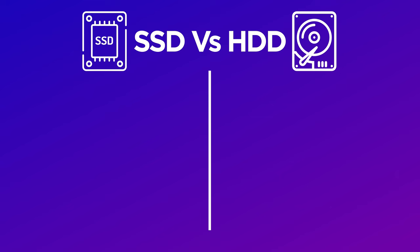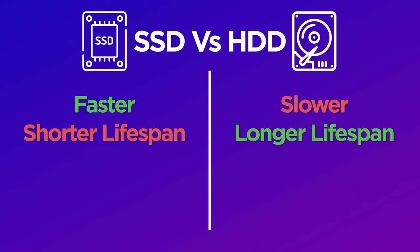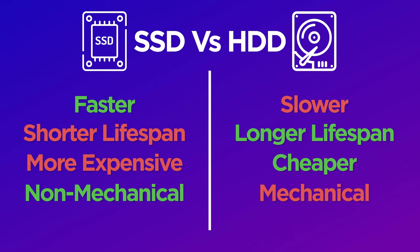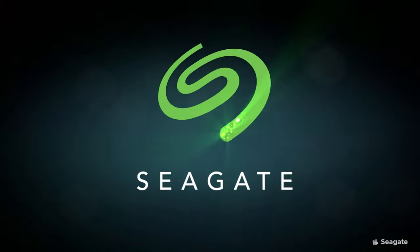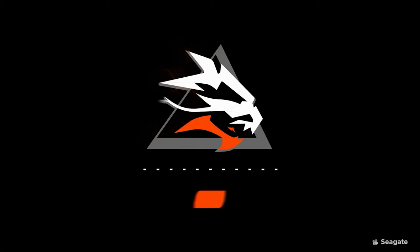HDDs typically hold more data and are cheaper than SSDs, which are smaller and faster but much more expensive, though this is coming down in price every year. IronWolf drives are made by Seagate, a well-known and trusted computer hardware manufacturer. Their pro-level drives have striking names including IronWolf, Firecuda, and Barracuda, and it's fair to say they deliver on the pro status and the price tag. They are well built, reliable, and durable — all things you need a NAS drive to be and unfortunately all the things you pay a premium for in the tech hardware world.